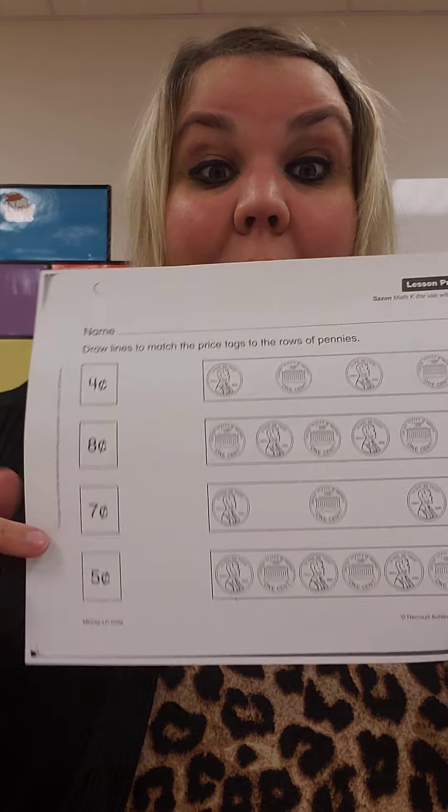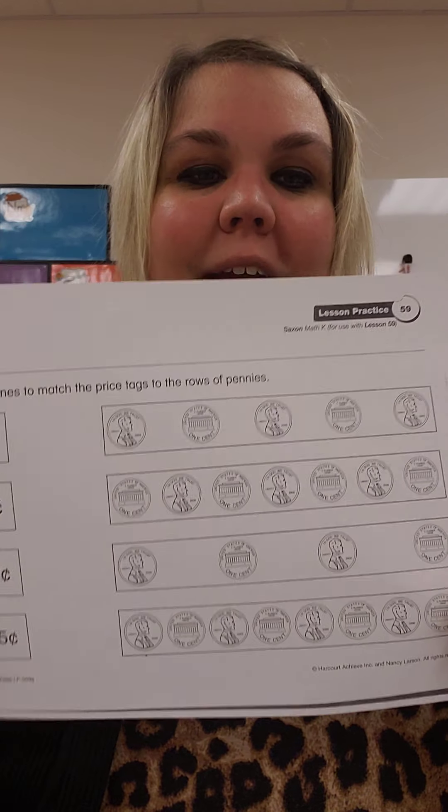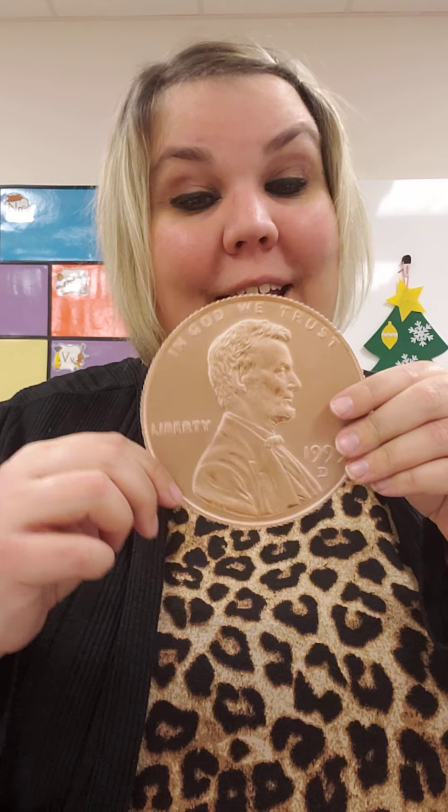You can do these two all by yourself. I know you'll do a great job. Penny, penny, worth one cent. Copper, brown, and easily spent. Great job, friends.